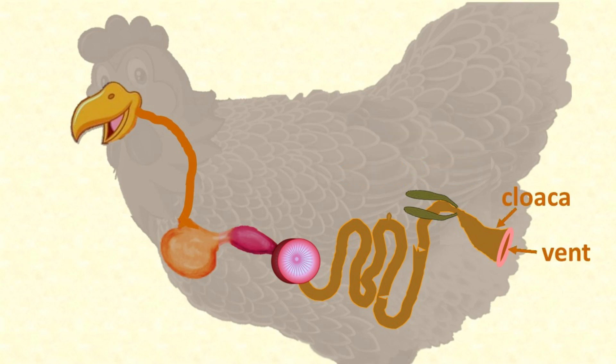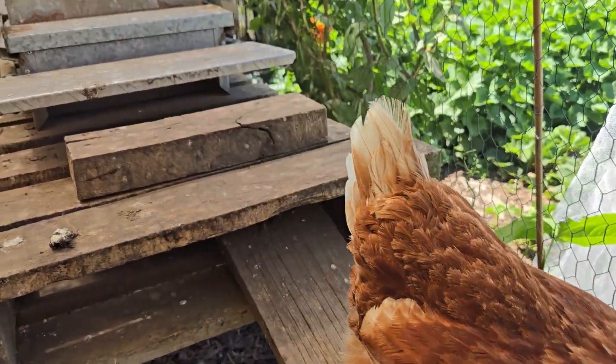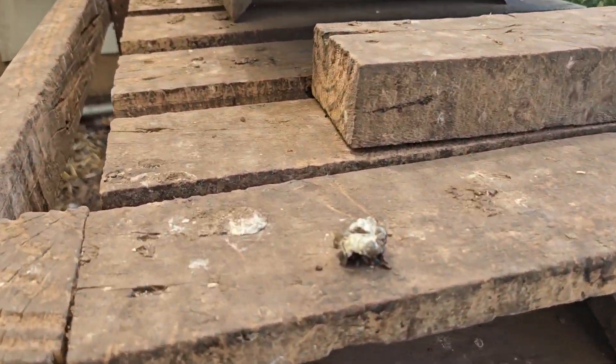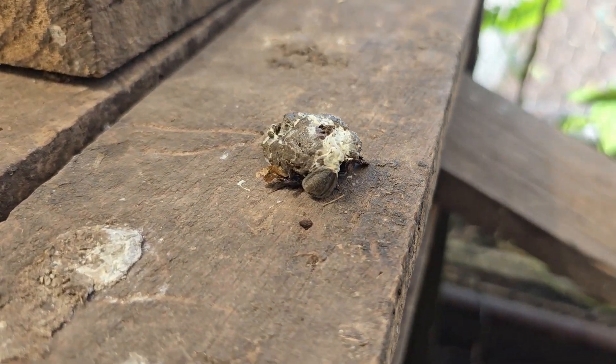Everything is now on its way to her vent via her cloaca. Most of the water has now been absorbed and filtered out by her kidneys, but she doesn't have a bladder. The urine produced by her kidneys isn't runny like ours — it's thick and pasty white and contains mostly urates. Instead of a separate path to the outside, this all goes into her cloaca and is finally pooped out. You can often see the excreted urates as a white topping on her brown poops.